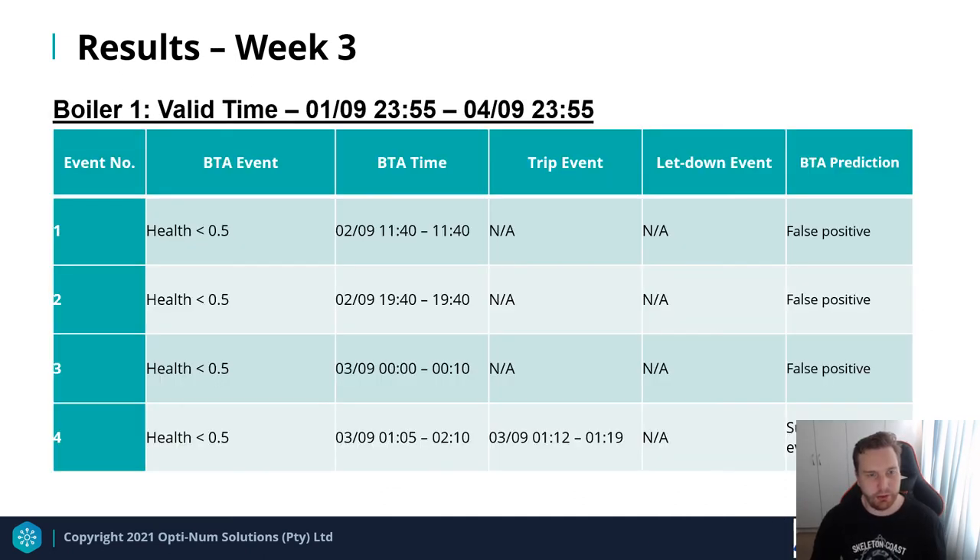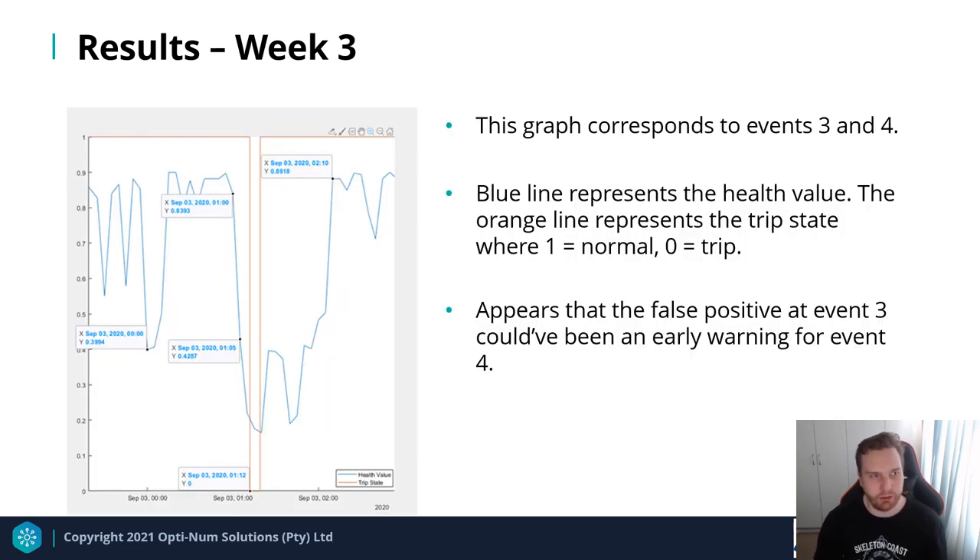Week three results include a successfully predicted trip event and two consecutive false positives. A graph shows that the event classified as a false positive at event three may actually have been an early warning prediction for the actual trip that occurred at event four.